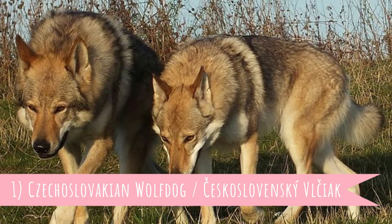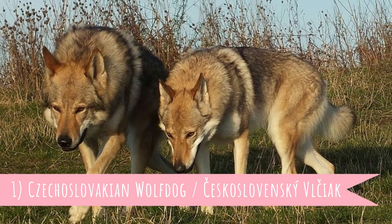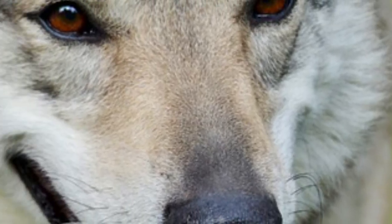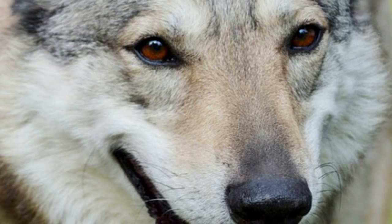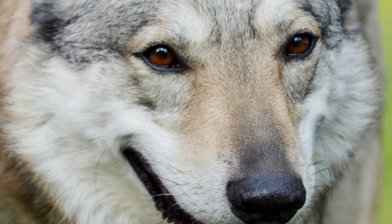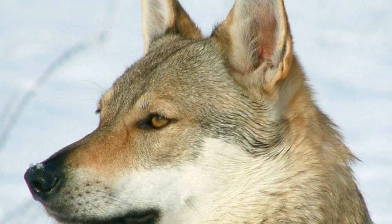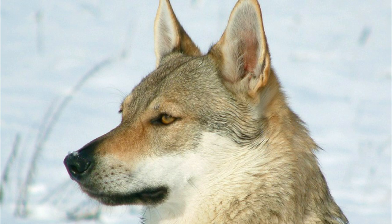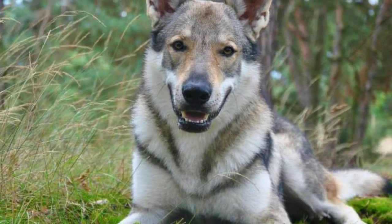Number one: Czechoslovakian Wolf Dog. The Czechoslovakian Wolf Dog is a Slovak and Czech dog breed, developed and recognized during the era of Czechoslovakia. They were developed in the 1950s by crossing the Carpathian Wolf with the German Shepherd — so yes, this is a true wolf dog. The goal was to develop a dog that would be strong, resilient, and enduring just like the wolf, but also trainable and obedient like the German Shepherd.